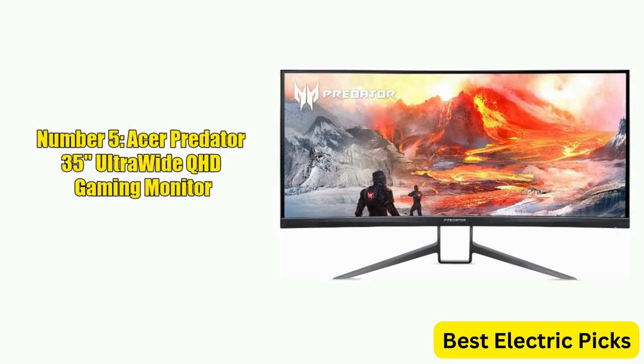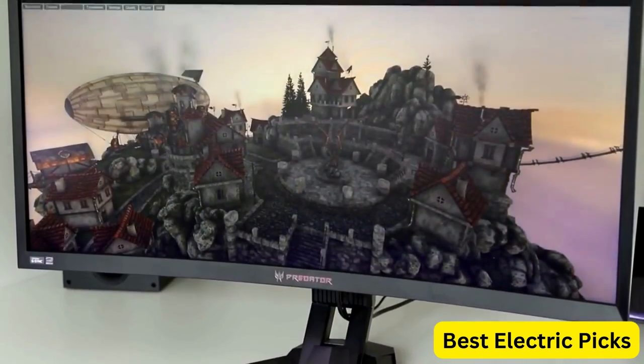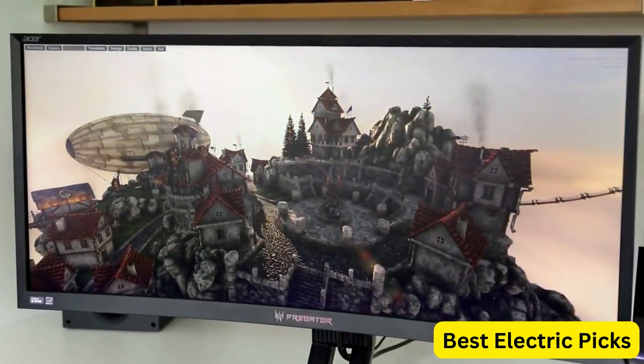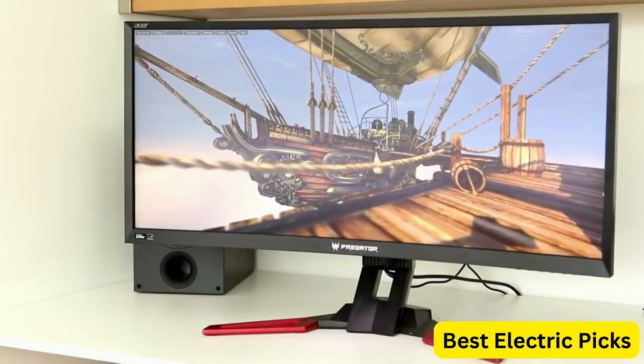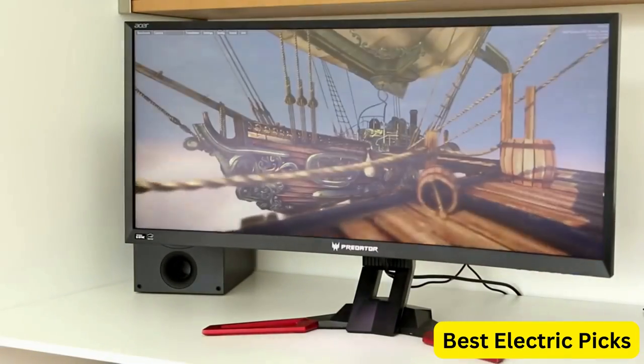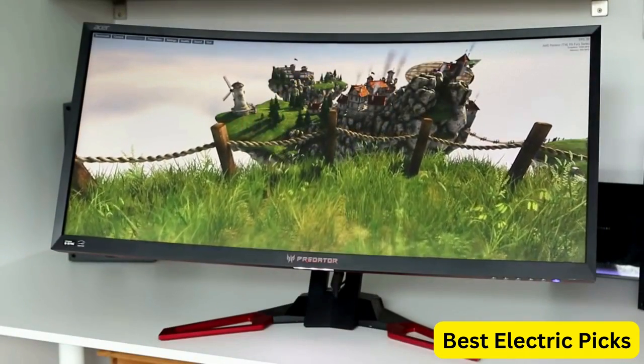Number 5: Acer Predator X35 Ultra-Wide QHD Gaming Monitor. The Acer Predator X35 BMI-PHZX is an impressive gaming monitor with a 35-inch ultra-wide QHD curved display that offers an immersive gaming experience. The monitor features quantum dot technology that delivers a wide color gamut, resulting in stunning and vivid visuals.